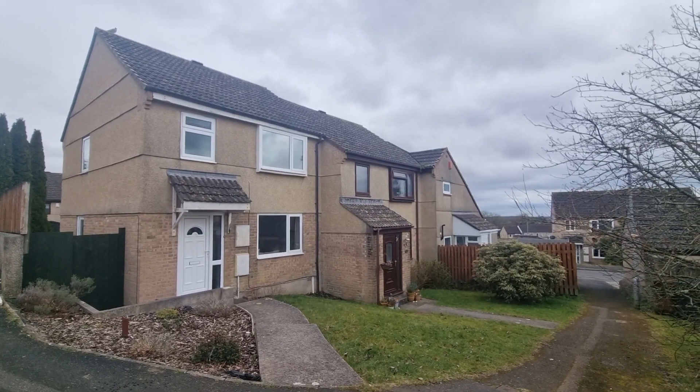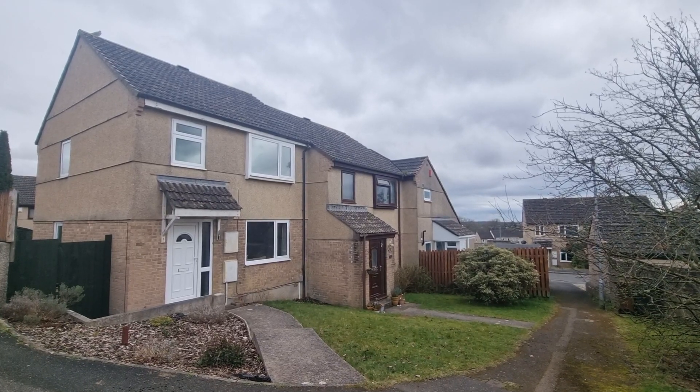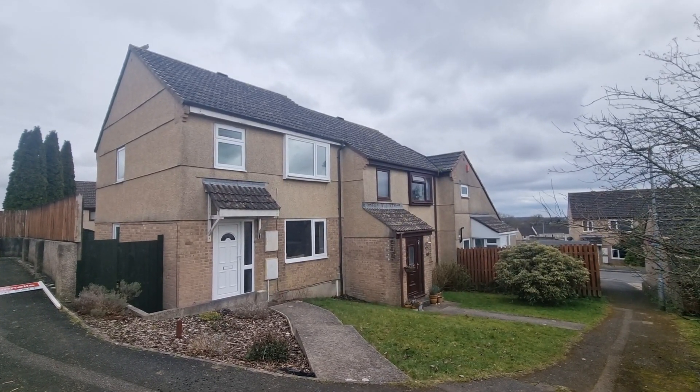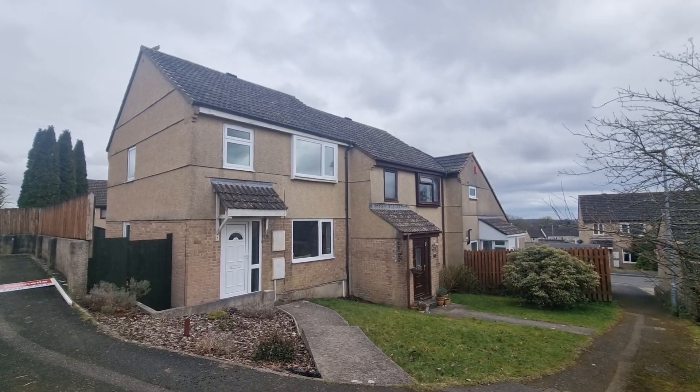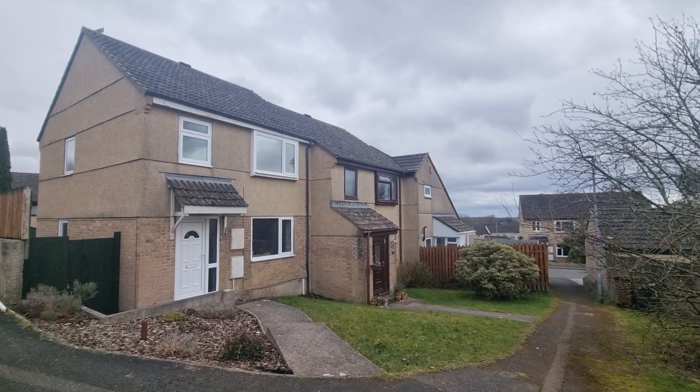Hello and welcome to another Lawson Estate Agents video viewing. We're here today to see this semi-detached, or possibly end-terrace, three-bedroom property in Rockwood Road in Woolwell.